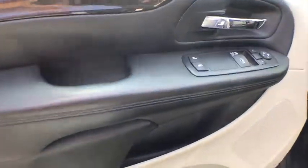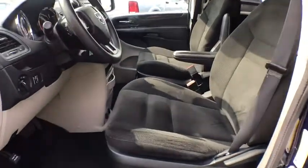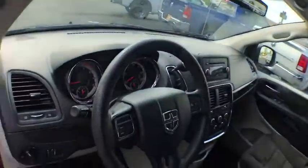Rear window defroster, power windows, CD player, Uconnect hands-free group, tachometer, overhead console, remote keyless entry, brake assist, panic alarm, rear window wiper, driver vanity mirror, front reading lamps, tilt steering wheel.